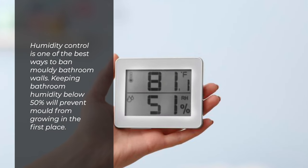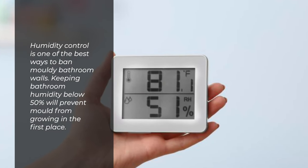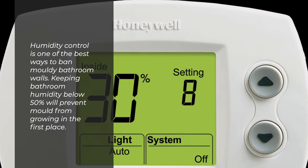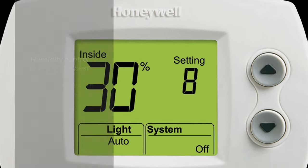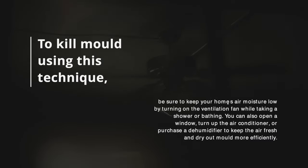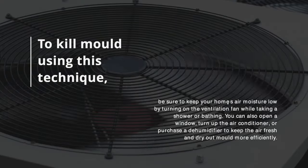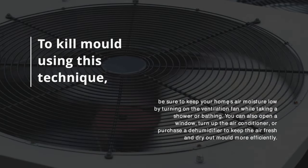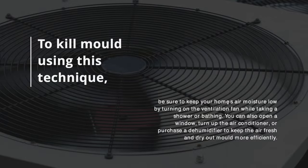Number 6: Humidity Control. Humidity control is one of the best ways to ban moldy bathroom walls. Keeping bathroom humidity below 50% will prevent mold from growing in the first place. To use this technique, be sure to keep your home's air moisture low by turning on the ventilation fan while taking a shower or bathing. You can also open a window, turn up the air conditioner, or purchase a dehumidifier to keep the air fresh and dry out mold more efficiently.